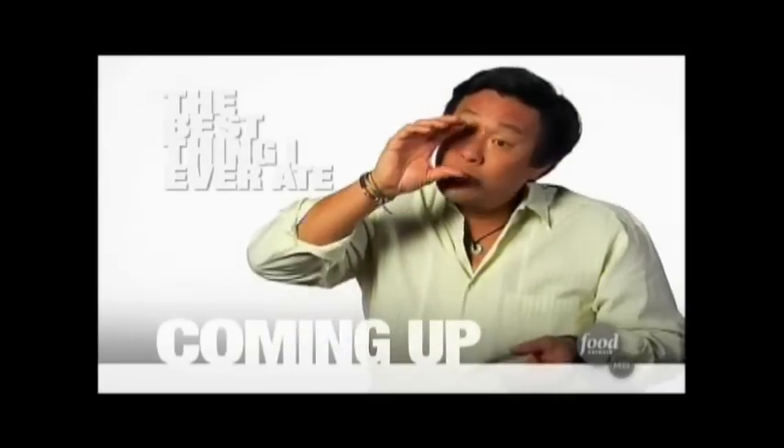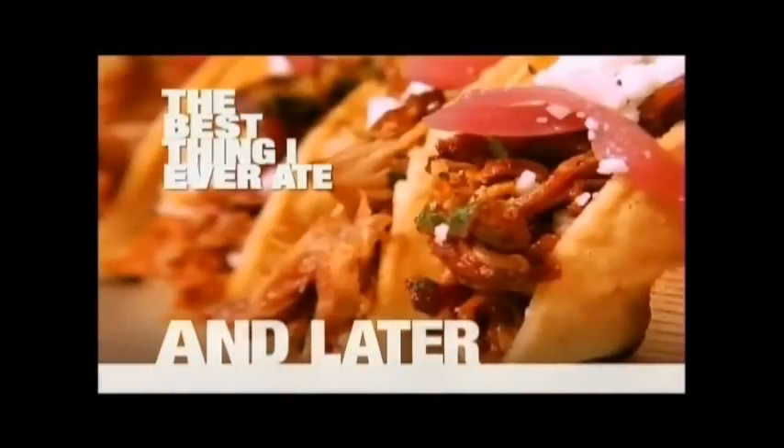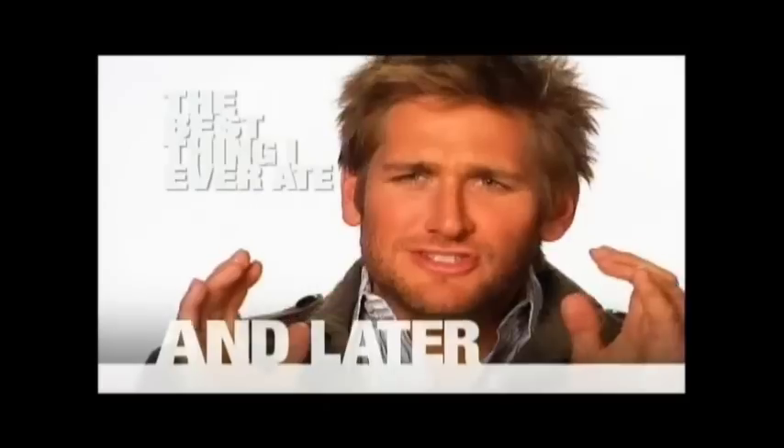Apparently, Vincent Van Gogh was drinking this when he cut his ear off. Some people might think that's just too weird, too frightening. But let me tell you, it was so good.